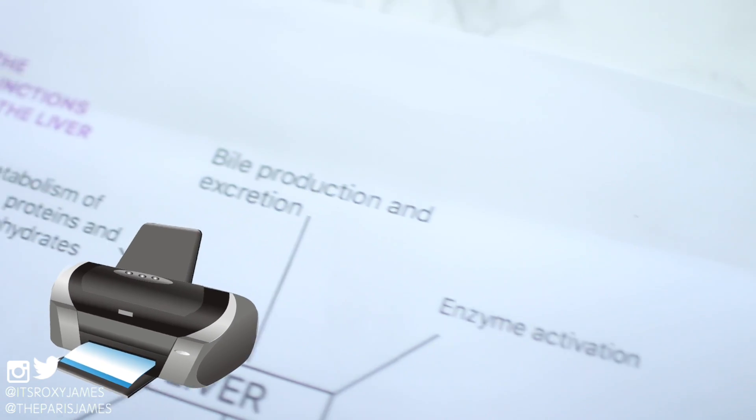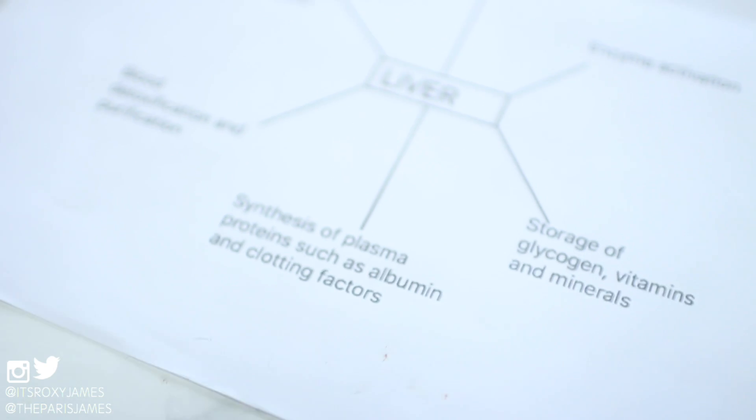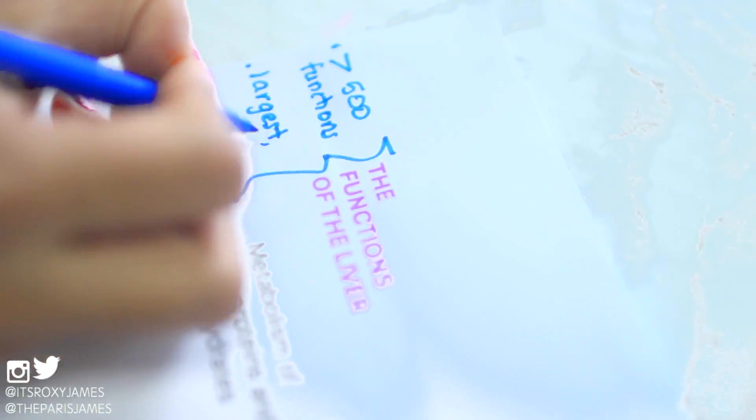Concept maps like these are very useful for biology because you have a range of organs, systems, animals, and just so many processes, and these can get so confusing. Concept maps are a great way to focus on one topic, and it's so much easier to see the information in a map format than in a bulky, wordy paragraph.